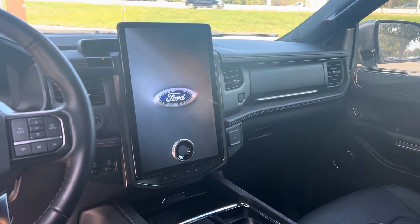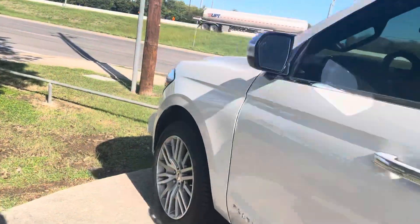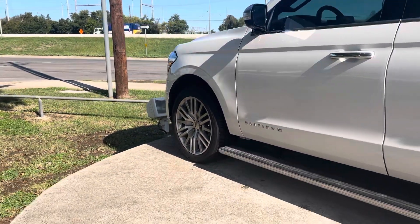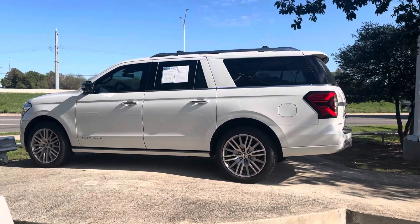I'm sure the seats give you a massage while you're driving too. The name and option is probably on here. Come on down, see Thomas at Howdy Honda. No doubt.